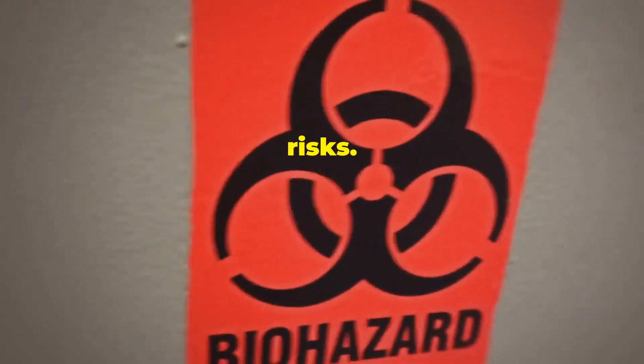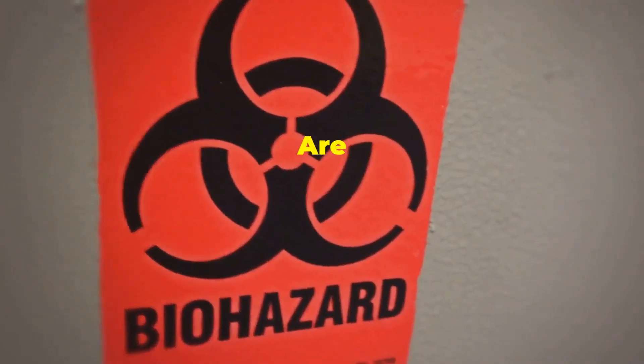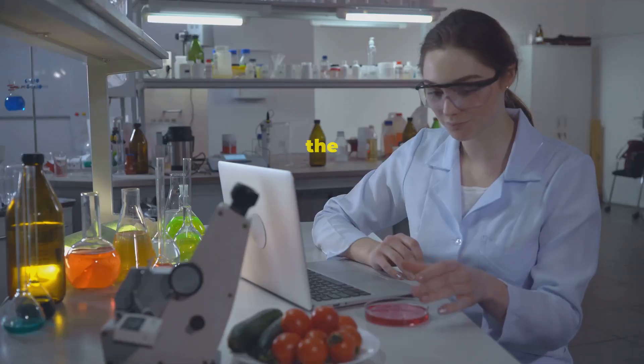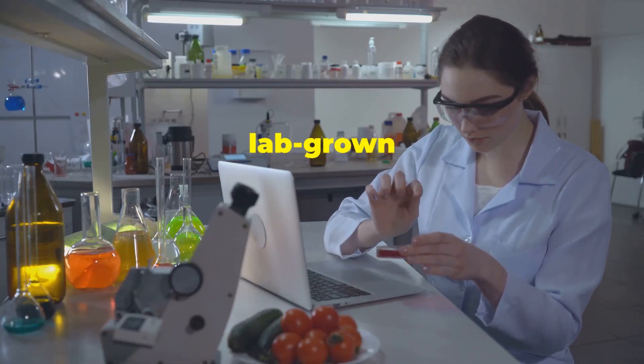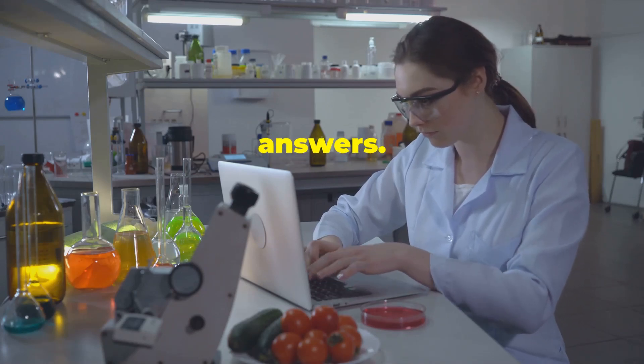Then there are the health risks. We don't yet know the long-term effects of consuming these lab-grown foods. Are they really safe? This is a question that needs thorough research and answers.